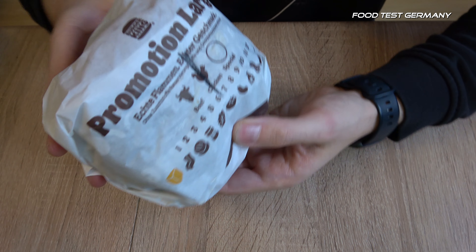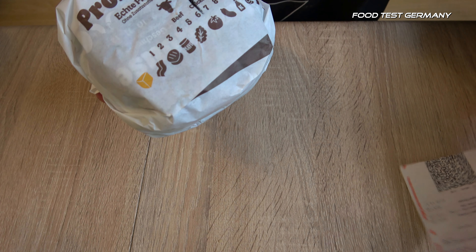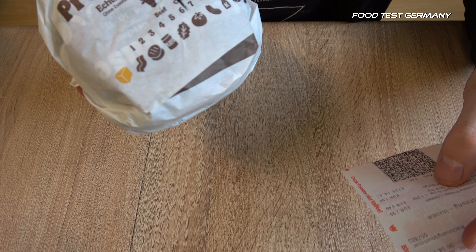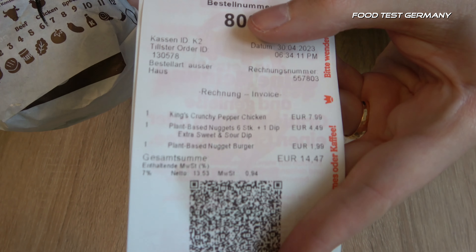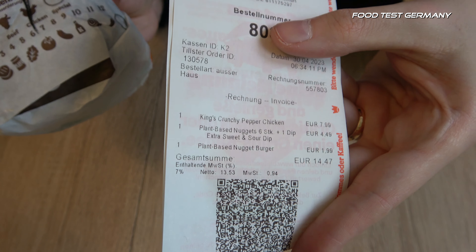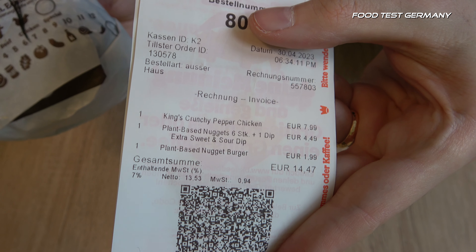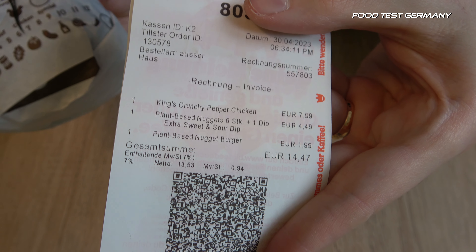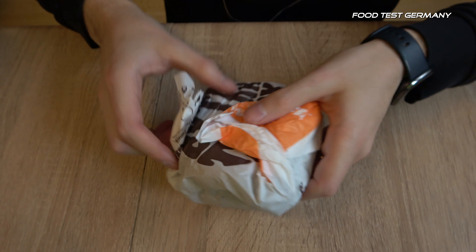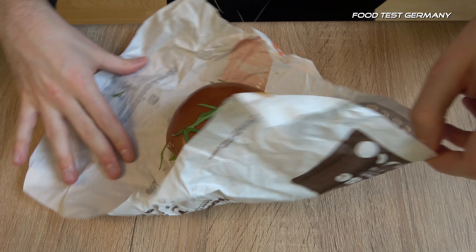I got — it says 'promotion large' because it's not a regular burger, it's the King's Crunchy Pepper Chicken Burger. I got some other ones as well but those are for a different video. King's Crunchy Pepper Chicken, 7.99€, the first burger here.